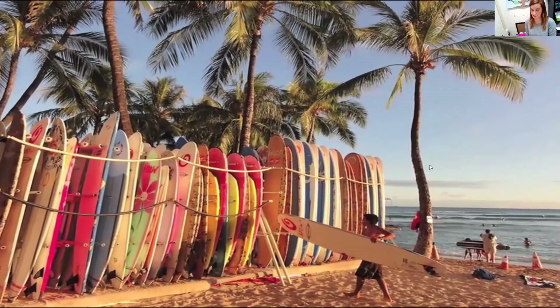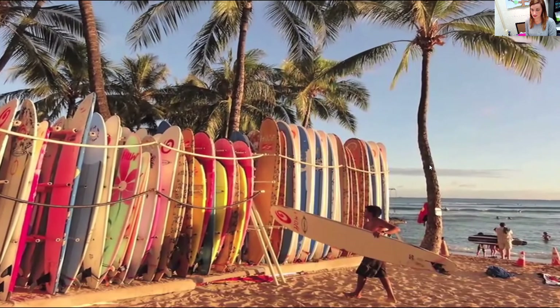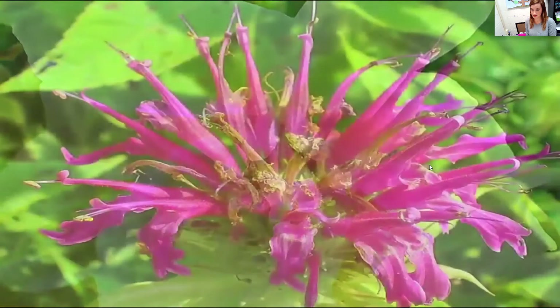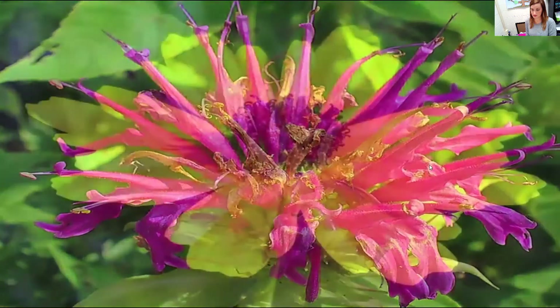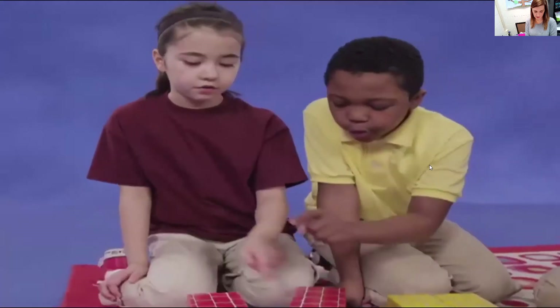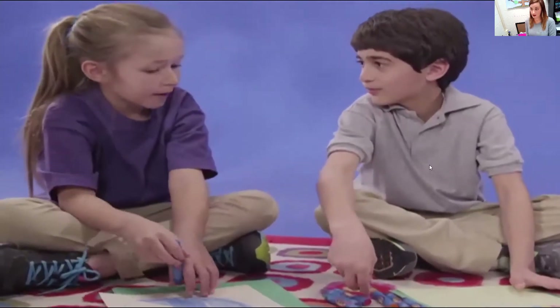Now, what if you live in a place that stays warm all year round? How will you know when it's fall? Beautiful, blooming wildflowers will tell you. Fall is a colorful season everywhere. But there's one way everyone can tell when it's fall: we're back in school in the fall and learning lots of new and exciting things.